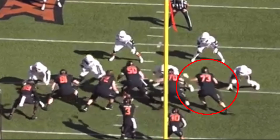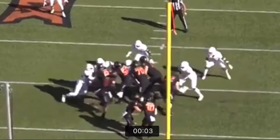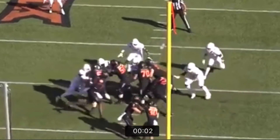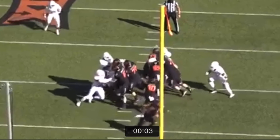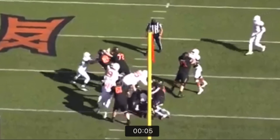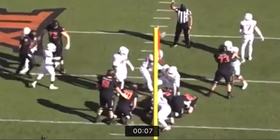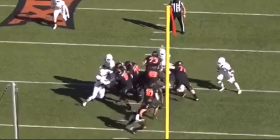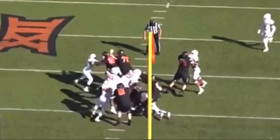Here he is against Texas — look at him down block and watch. Gets up on that backer. Look at 73 — gets up on the backers, now he's just moving them out there. Kiss down, get on the back — I'm telling you guys, I'll do this all day.